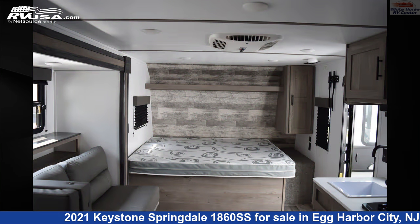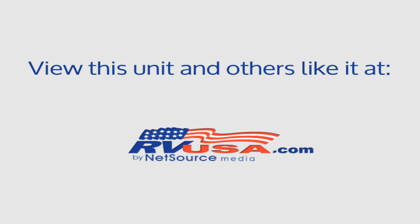For more information and pricing on this unit, and to see all units available for sale by Whitehorse RV Center, visit rvusa.com. Thank you.